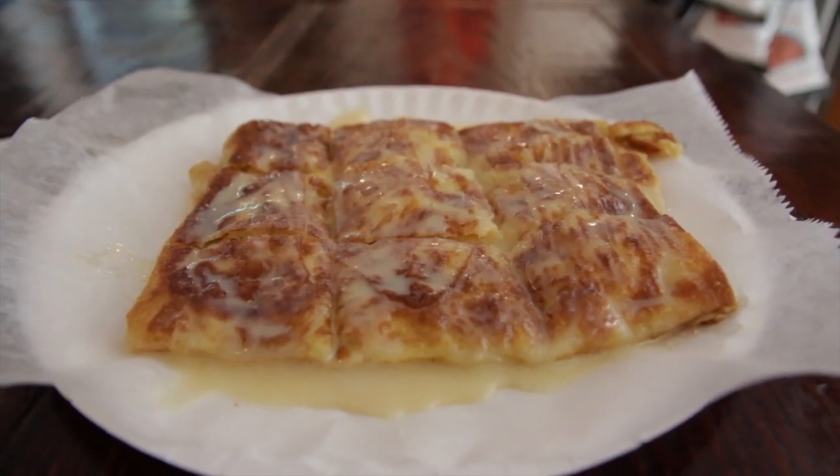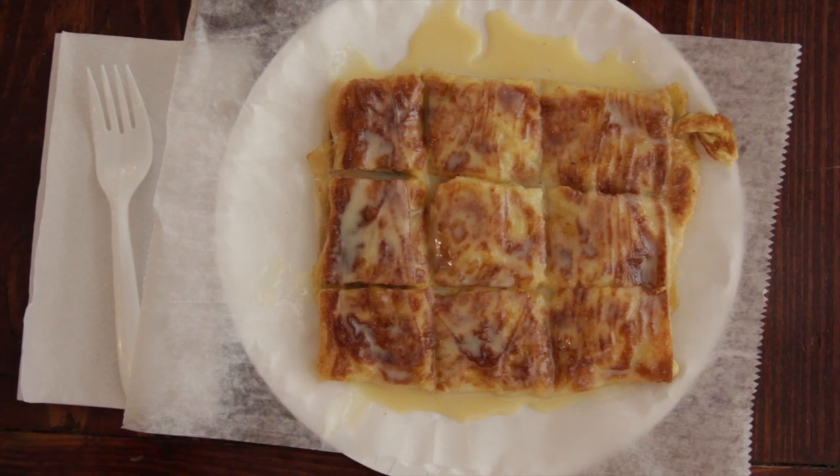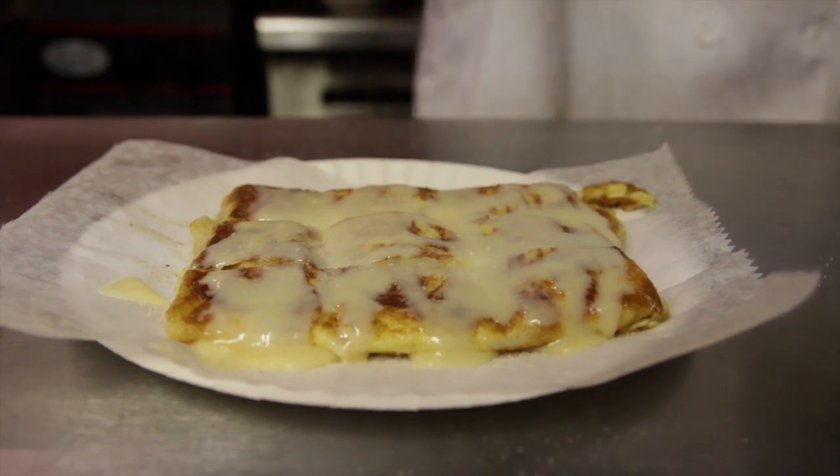But what I really loved was the dessert: banana roti with condensed milk. According to owner Andy Yang, who was born in Bangkok, this dessert is a common street food in Thailand.